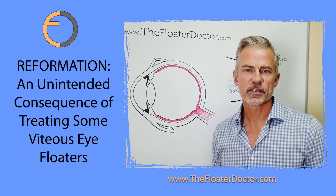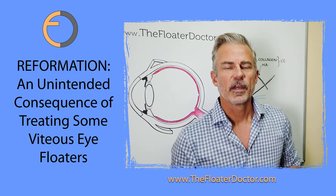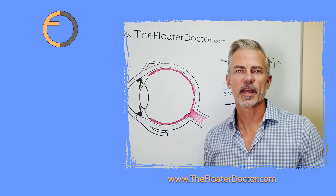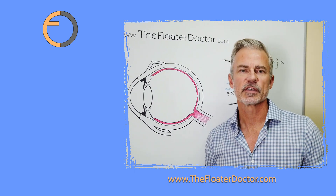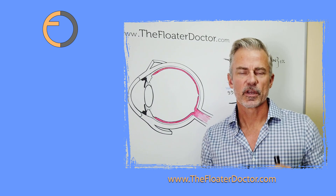Hi, I'm Dr. James Johnson. I'm Medical Director of Vitreous Floater Solutions, also known as The Floater Doctor. All I do is treat eye floaters in my medical practice in Southern California, and I have been doing so exclusively since 2007. So, we're going to talk about reformation floaters.